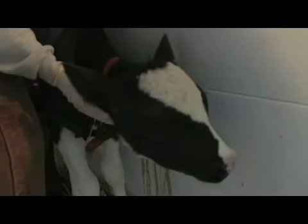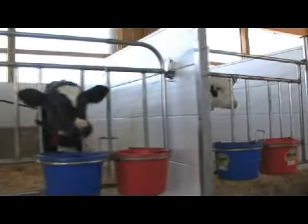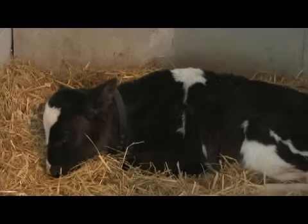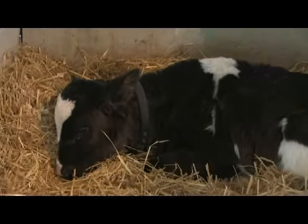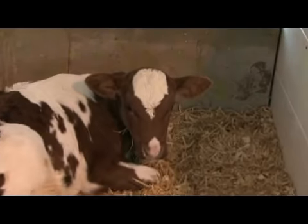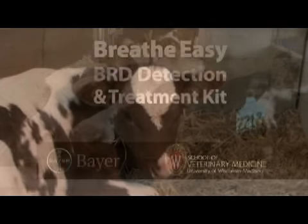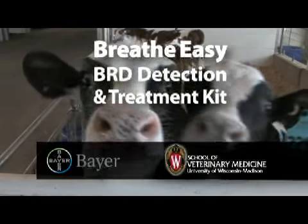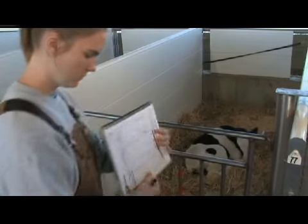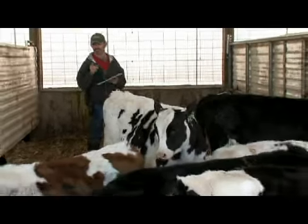Bovine respiratory disease, or BRD, moves fast when it hits a dairy replacement heifer. Left untreated, BRD can rob a healthy calf of valuable lung tissue. This damage can be permanent, threatening the health and earning potential of the animal. The BreatheEasy BRD Detection and Treatment Kit is a step-by-step program that will improve early detection and treatment, helping you protect your animals and the future of your operation.